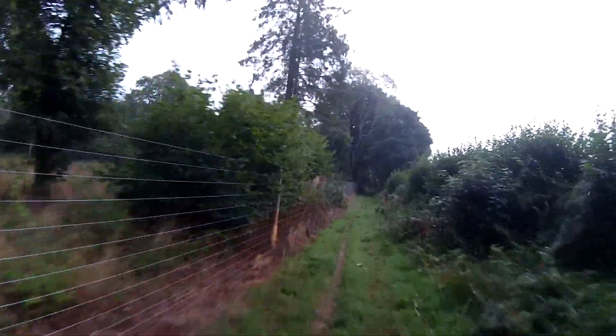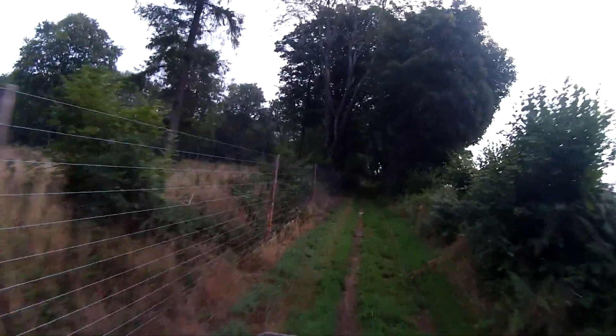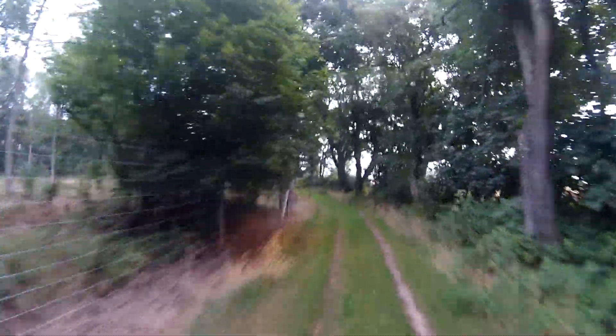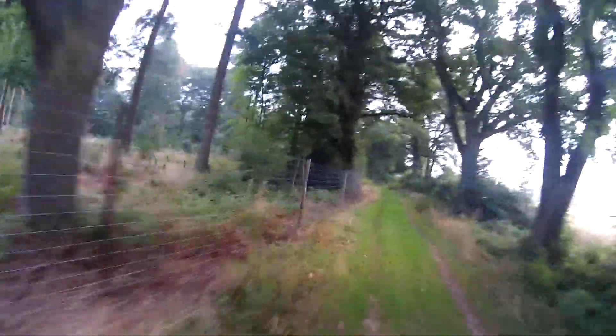Oh, this is good. Pheasant up ahead. So this is like a public access trail here, and a track — it's like a mixture of a trail and a farm track really, a little bit of everything.